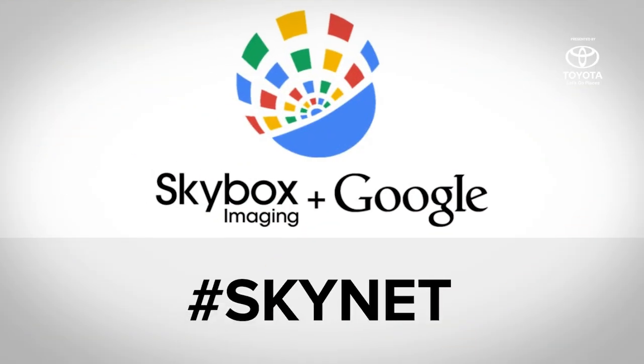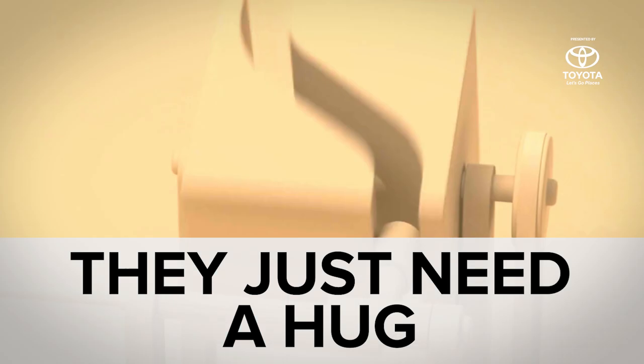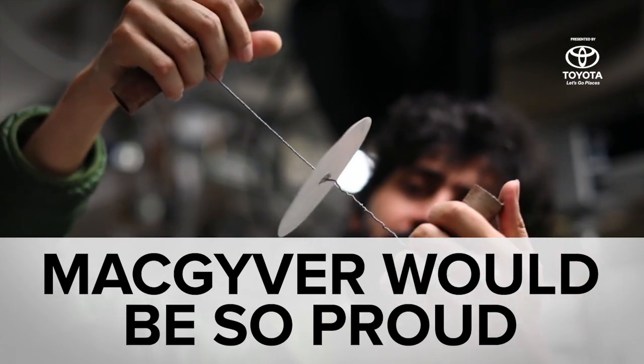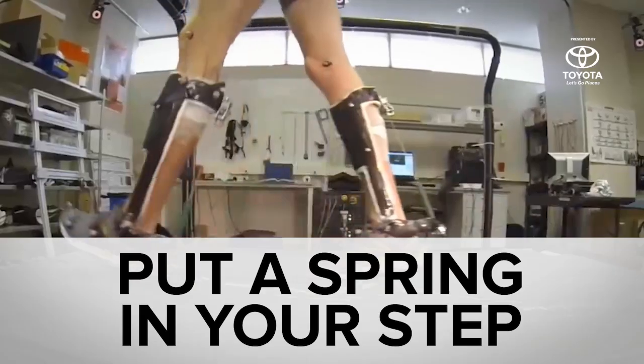While Google paid $500 million for an imaging satellite company, you might have missed the loneliness of automation, how Stanford could cheaply diagnose diseases, and cyborgs doing it better.